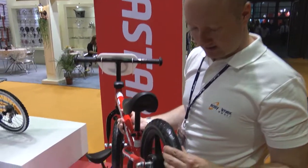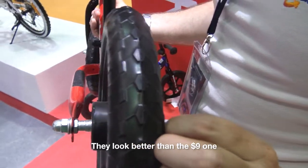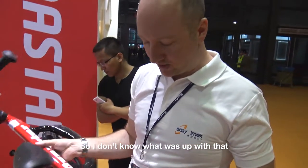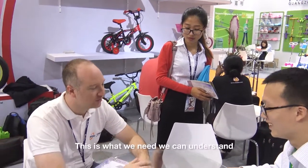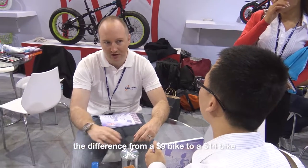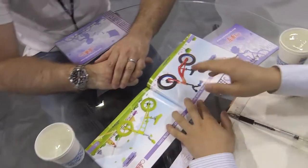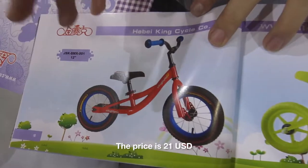It's basic. The EVA tires on this look better than the $9 one — the $9 one, the tires were all cracking, so I don't know what was up with that. Not very good, not very bad. This is what we're here for: we're trying to understand the difference from a $9 bike to a $14 bike. This one we export to Canada; the price is $21 USD.